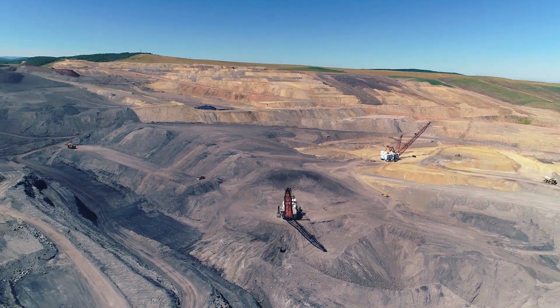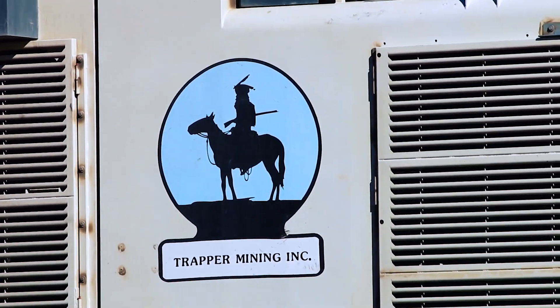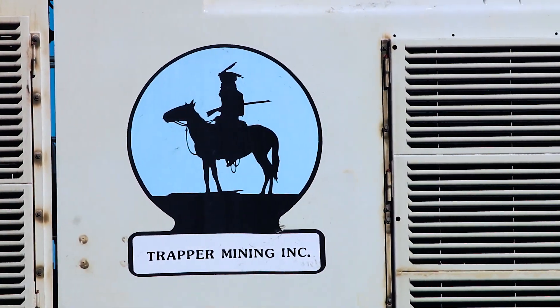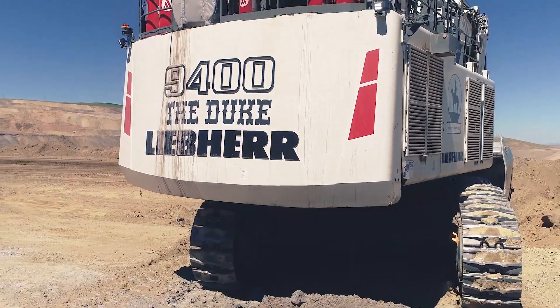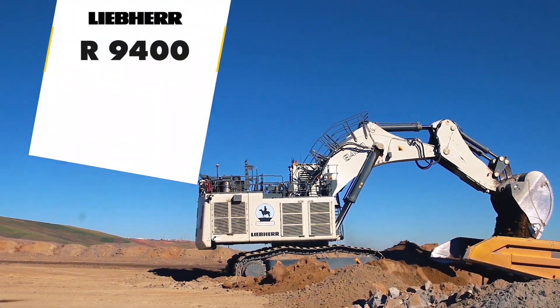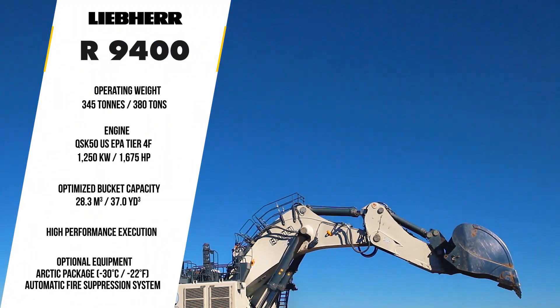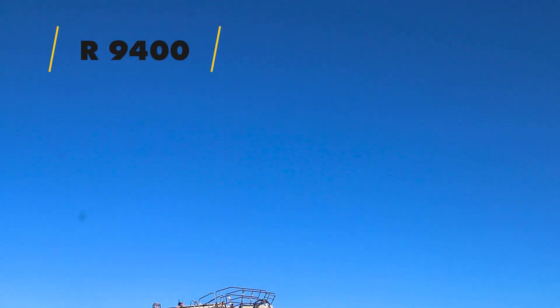Trapper's traditionally been a dragline operation surface coal mine, and so when we purchased the 9400, instead of giving the machine a number, we came up with a name for the machine. The Duke was chosen, and that's basically named after John Wayne. The LaBerre R9400.